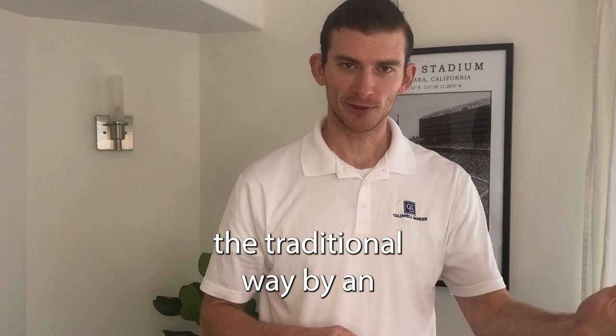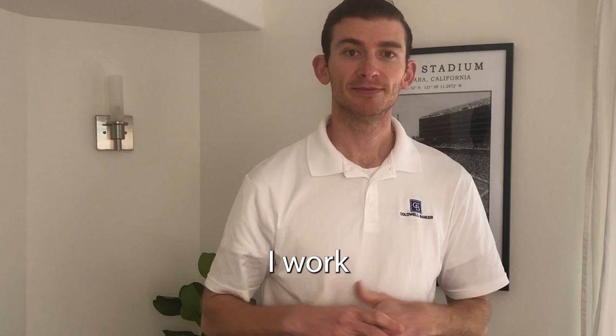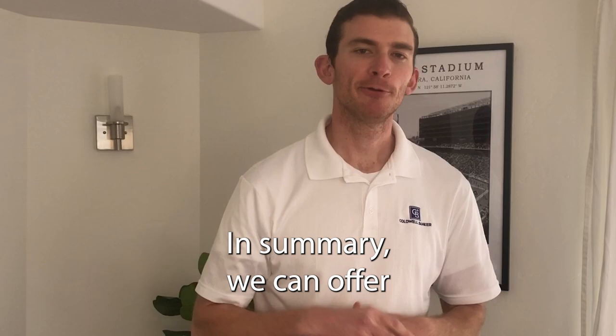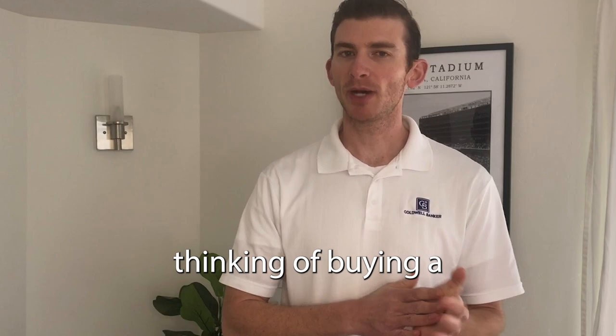Buying an investment property by BYU can bring in a lot of money, but you want to make sure you figure out the numbers and ensure you're cash flowing enough to make it worth your while. I work with four different lenders who can help determine if a property meets the criteria — we can check average rents in the area, see if you'd cash flow positively, and project appreciation over the next few years. If you're thinking of buying a place by BYU to rent out, send me an email — I've left it in the description below.